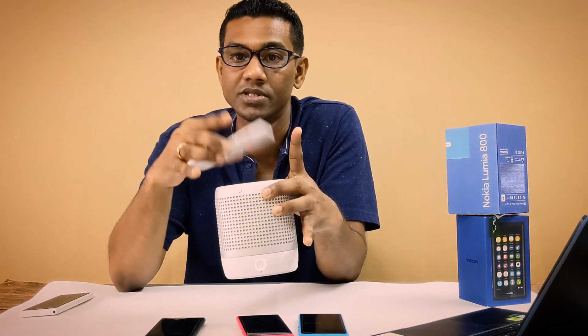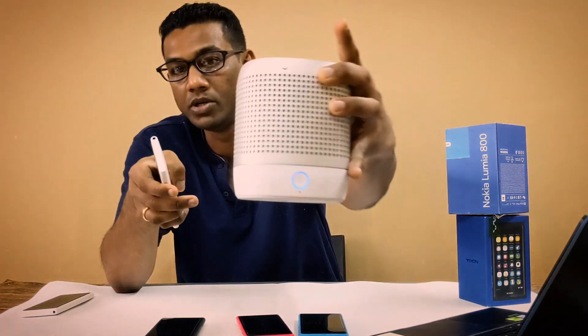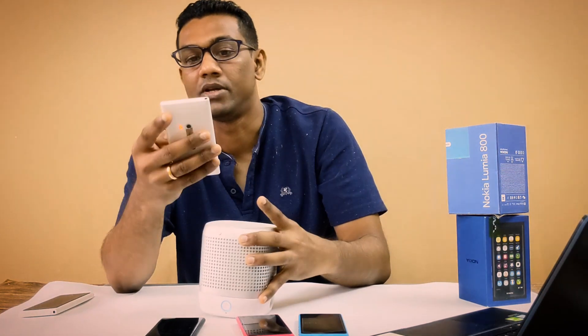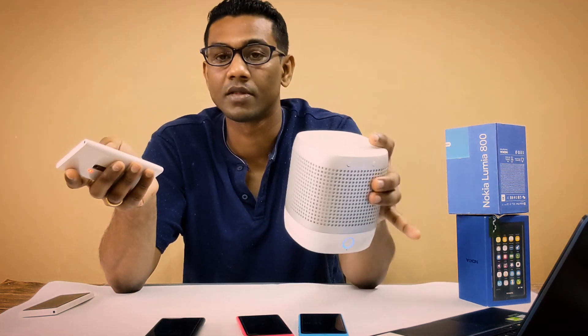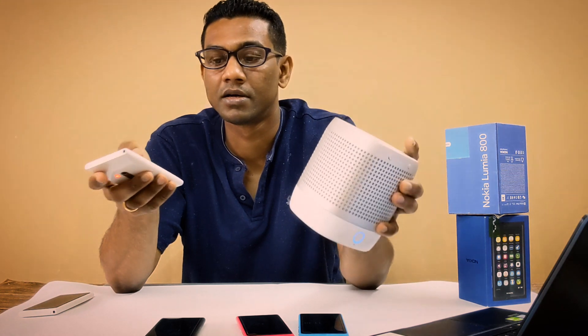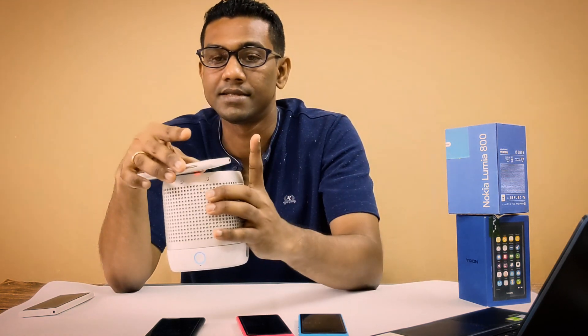The Nokia Play 360 came with NFC, so all you need to do is tap the device and you can see the light switches to blue, meaning the device has been connected. Then you just play whatever media content you want and it will be played through the speaker — as easy as that, just tap to connect or disconnect.